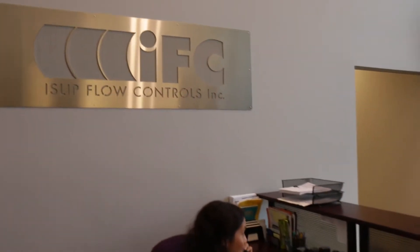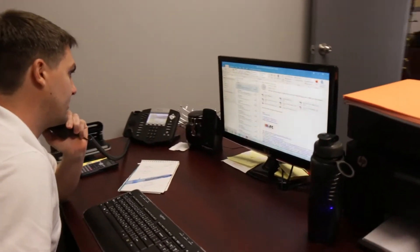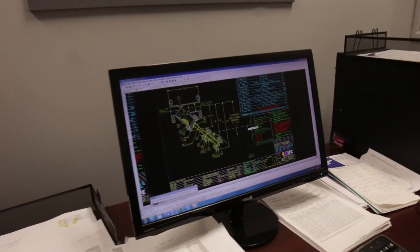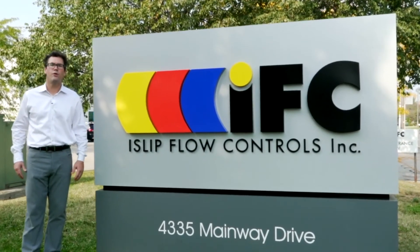At IFC, we are proud to employ some of the brightest minds. You'll be well taken care of by our team of customer service representatives, engineers, and managers. Please contact us today to learn more about how we can design your custom strainer, valve, or accessory. We'd like to welcome all of our customers to a personal tour of our new facility.